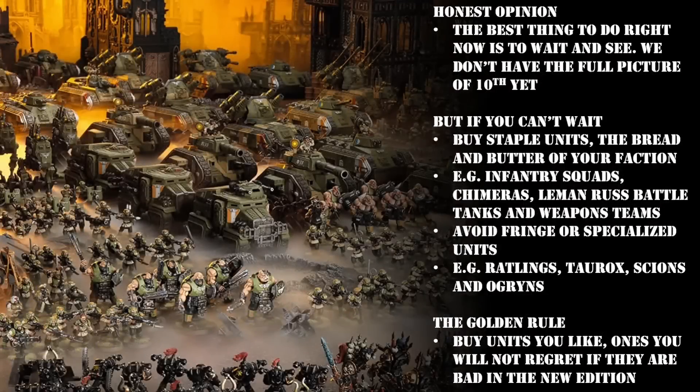Hello again, my little conscripts, and welcome to another Warhammer 40k Mordian Glory video. In today's episode we are going to be talking about 10th edition and what units you can buy to prepare yourself for the new edition of 40k. This video is designed to help all 40k players, new and old, grizzled veteran or fresh-faced conscript.